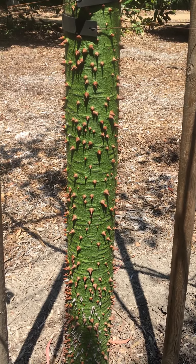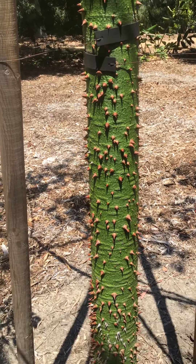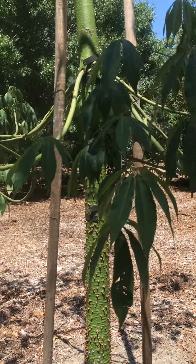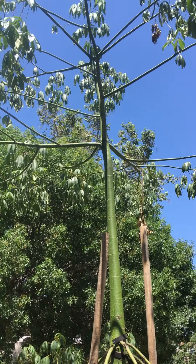When the trunk gets larger, it loses some of the green color and turns gray. Trees grow very fast, and are briefly deciduous in winter. Lateral branching is a trademark.